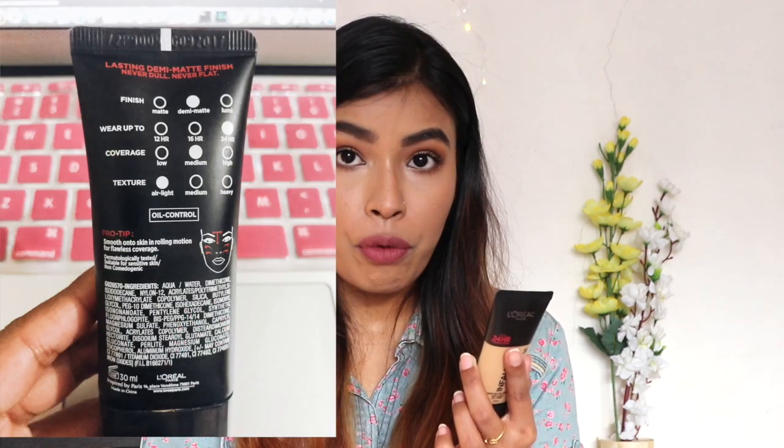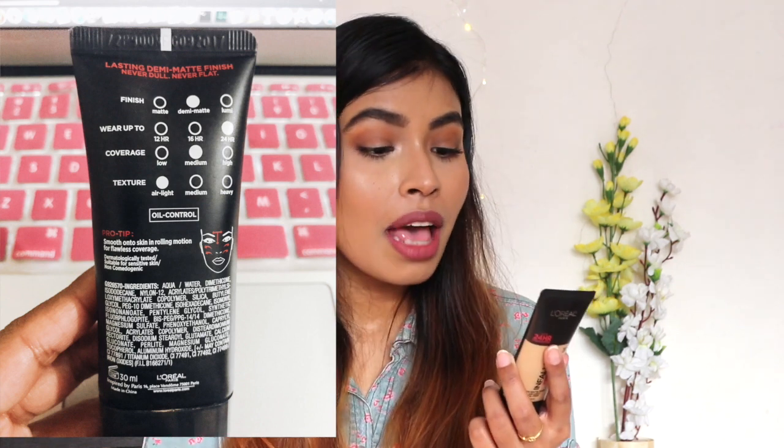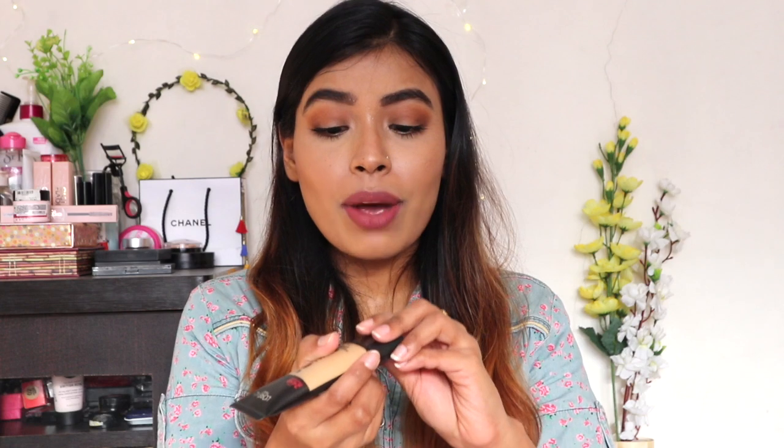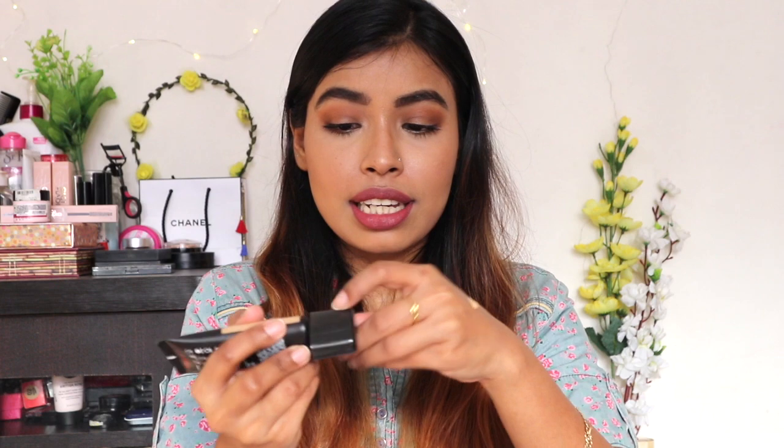On the back of the packaging it says 'lasting demi-matte finish — never dull, never flat.' So the claimed finish is demi-matte, it wears up to 24 hours, gives medium coverage, and the texture is described as air-light. This foundation is also an oil-free formula. To be honest, it does feel really lightweight on the skin — not completely undetectable, but definitely very light.